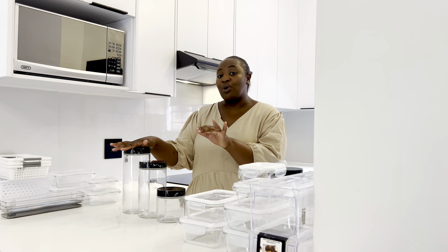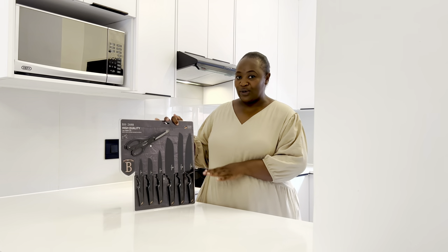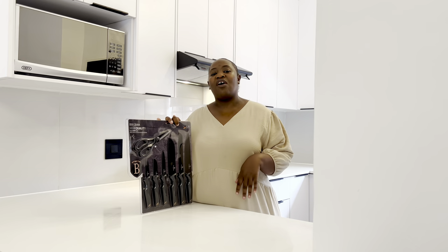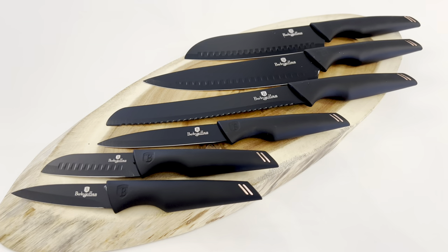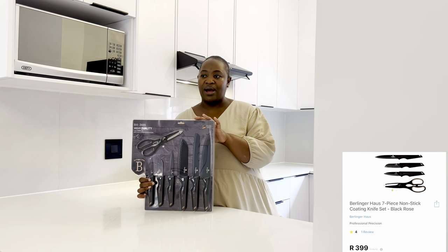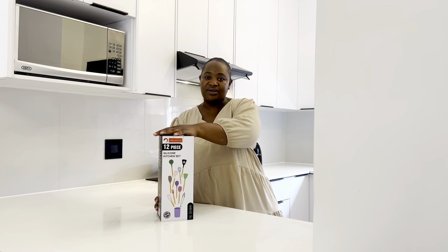Now let me show you things I got from Takealot. The first is a seven-piece Bellinger knife set — I absolutely love this. I've had cheap knives for so long and kept putting off buying a new set. I'll display them nicely so you can see how they look. I think this was under R700 — around R649 — I'll check my cart and add the price.